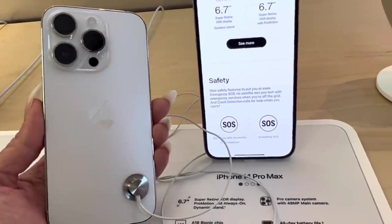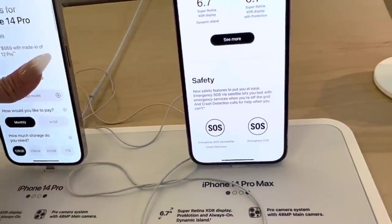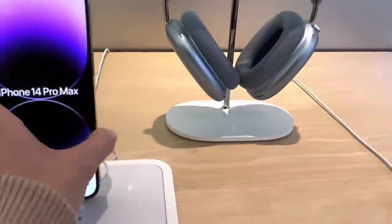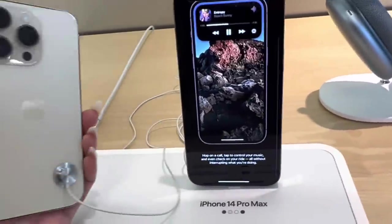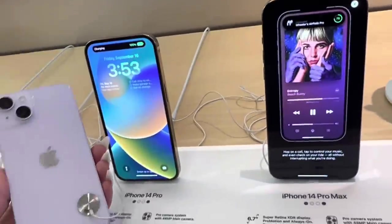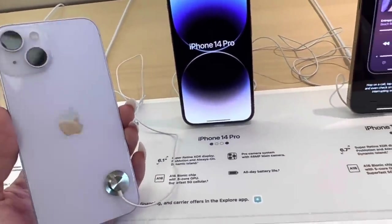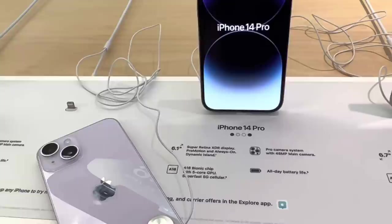This is the 14 Pro — is that white or silver? That's white, but it looks silver. Let's look at the other colors. There's the gold — the infamous gold — and the 14 Pro in gold. Look how pretty this is! I think I like it better than the deep purple. But they don't have this in the 14 Pro Max. Really wish they had this in the Pro Max.